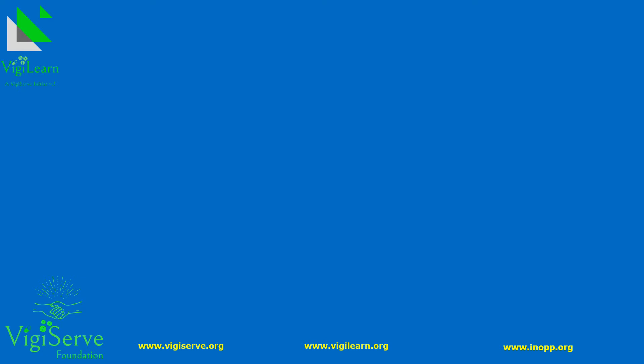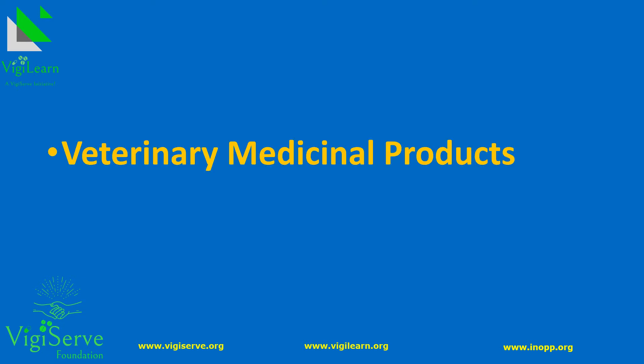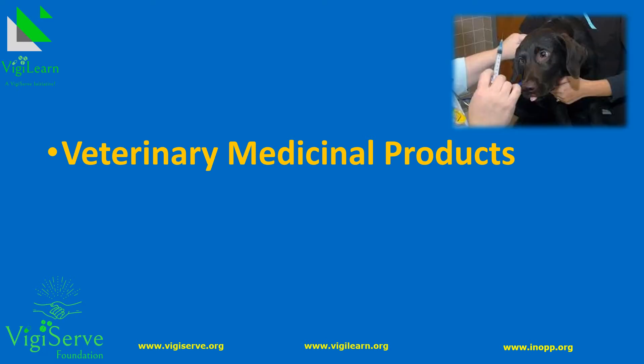Before we learn about veterinary pharmacovigilance, here are a couple of important concepts one needs to know. Veterinary medicines, also known as medicinal products for veterinary use, veterinary drugs or veterinary medicinal products, or simply termed VMPs, are substances or combinations of substances to treat, prevent or diagnose disease in animals.